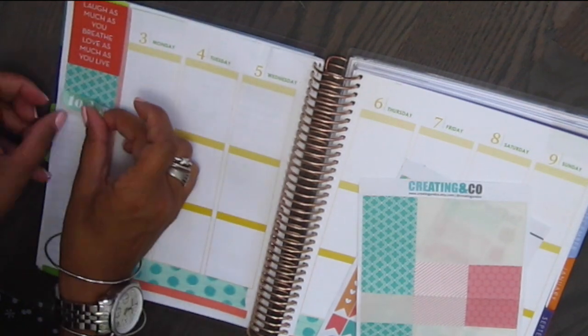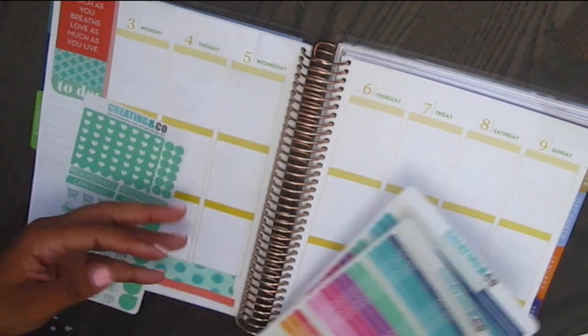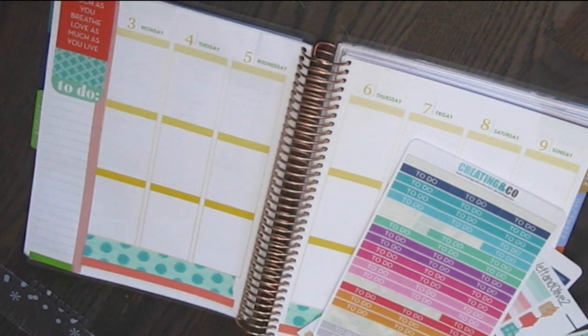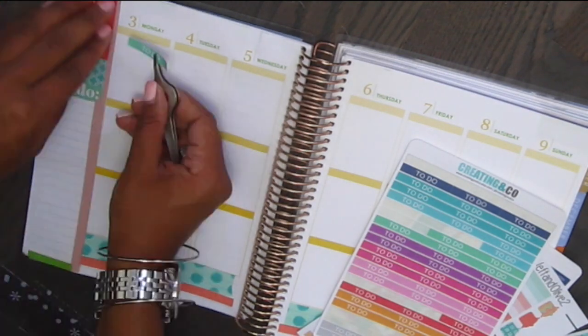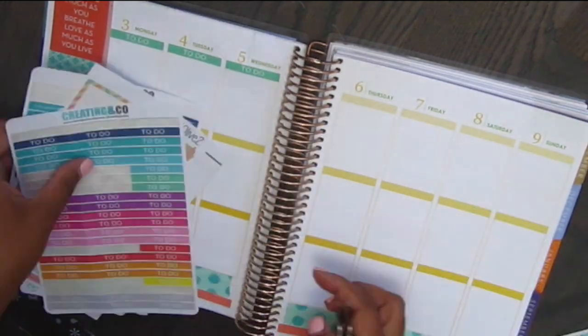I track my Etsy orders and YouTube videos on the side. So I'm going to go ahead and put in my morning, day, and night headers. I'm going to use the Creating & Co. morning, day, and night headers in this tealish green color.